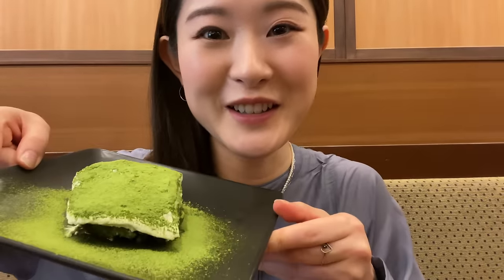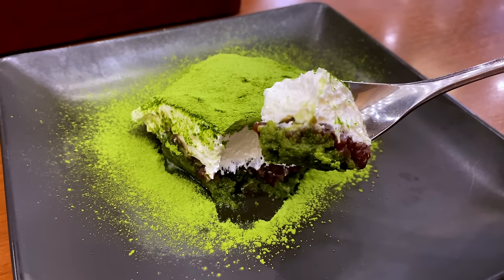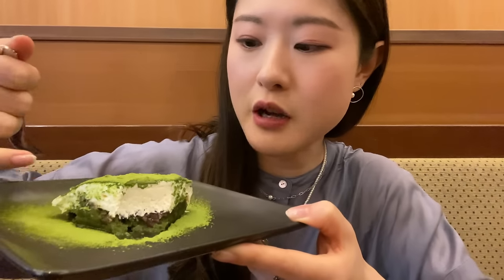Oh my god, you guys, I finally got my matcha tiramisu! I had this about five or six years ago when I was a uni student and really loved it, so I had to come back. There's a layer of red bean paste at the bottom, some kind of matcha brownie, then the mascarpone, and then a sea of matcha powder on top. It is so dense and so good — if I sneeze the matcha powder will go all over the camera. This is something I've been waiting to have for years.